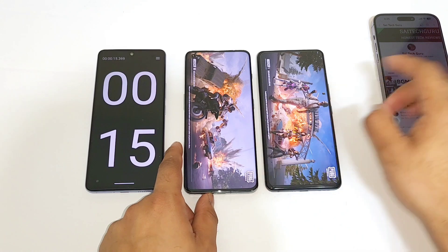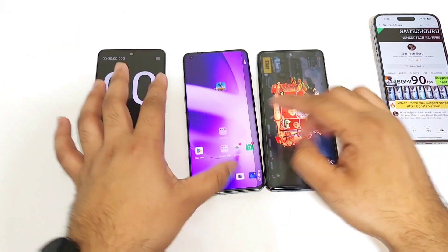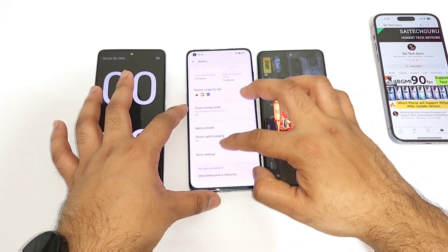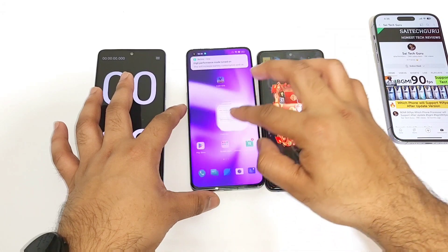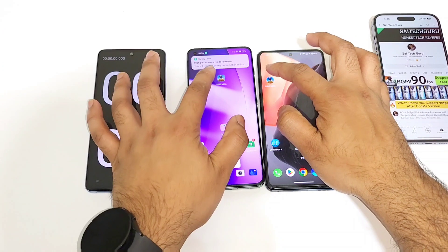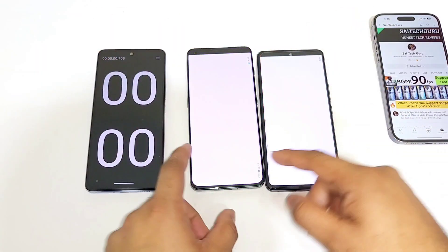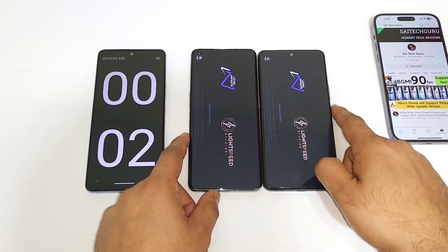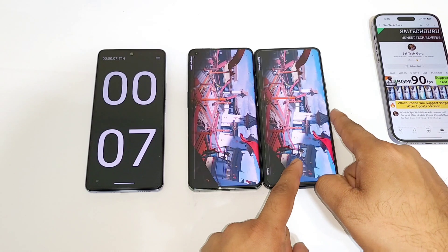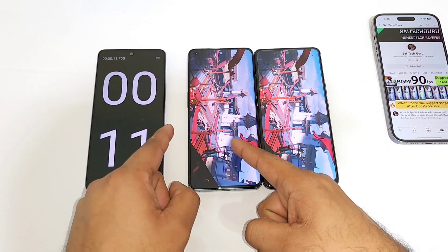OnePlus 11 again first, iQOO 7 next. Now let's enable the high performance mode - in the battery high performance mode. Now let's see if it will impact any difference or not. I am trying to use the high performance mode and also the monster mode. Snapdragon 870 and Snapdragon 8 Gen 2 processor being tested side by side.